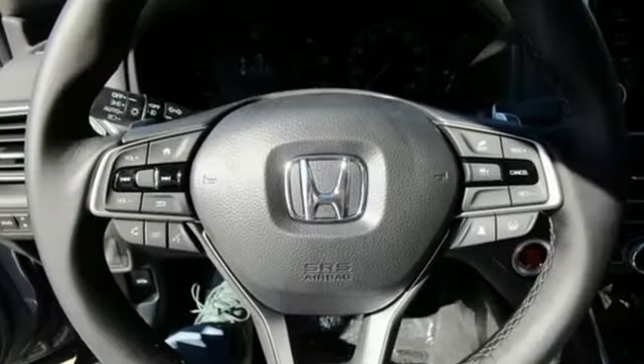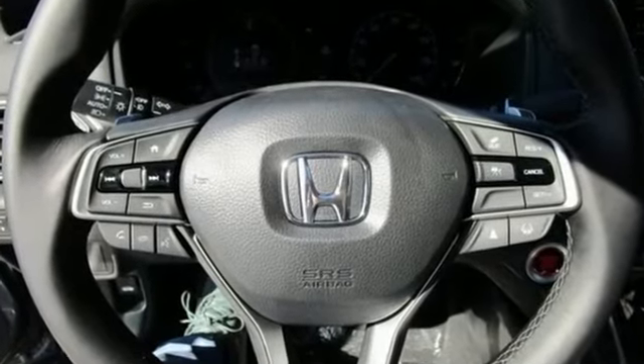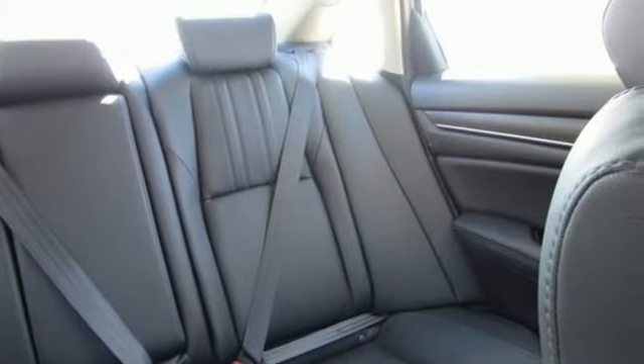Integrated navigation system with voice activation. Wi-Fi hotspot. Dual zone climate control. Auto dimming rear view mirror. Inductive device charging. Driver memory seats.